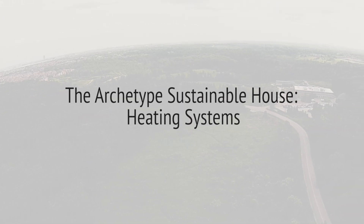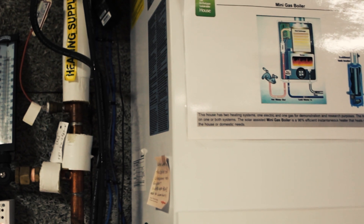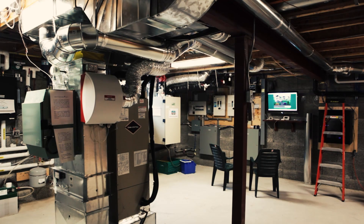So here we are down in the basement to talk about heating systems. On my left right here we have one of two systems which this house has — a gas system and an electric system.